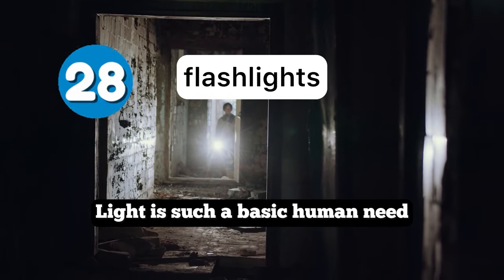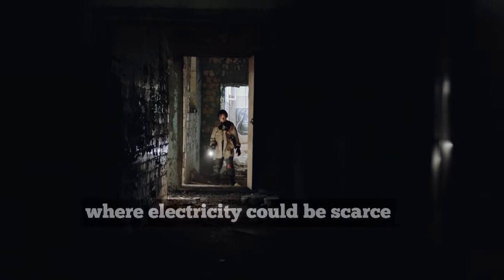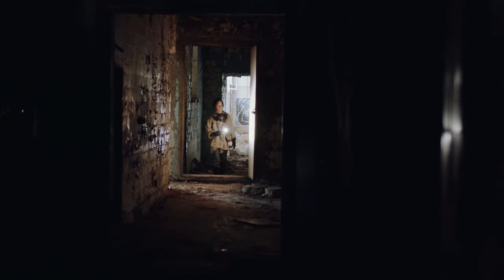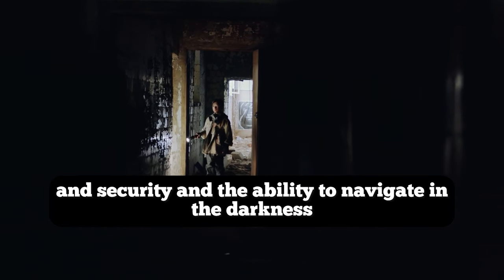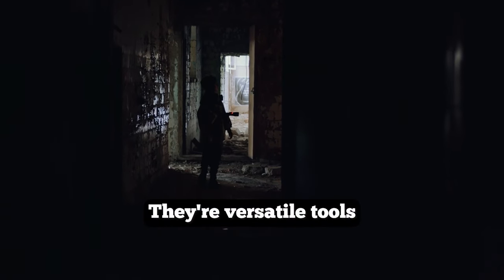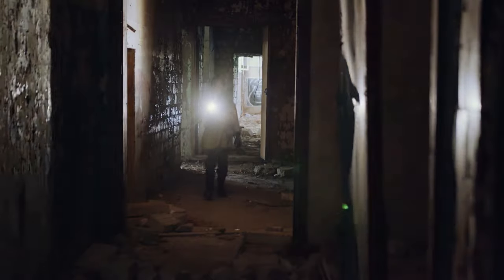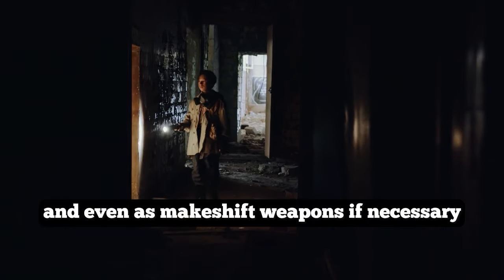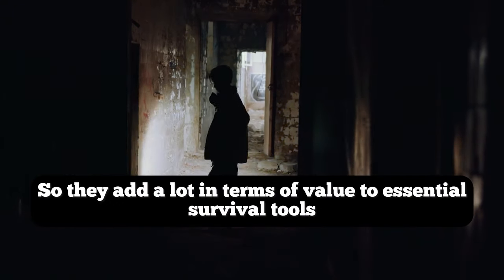Light is such a basic human need, and flashlights provide a vital source of illumination in a world where electricity could be scarce or non-existent. They offer safety, security, and the ability to navigate in darkness, mitigating the inherent dangers of the unknown. They're versatile tools that serve various purposes beyond illumination — they can be used for signaling, self-defense, and even as makeshift weapons if necessary, adding significant value as essential survival tools.